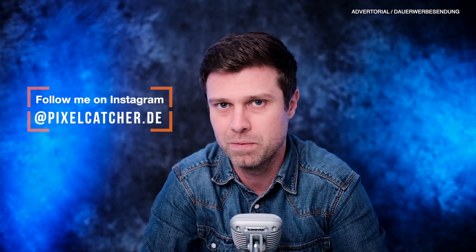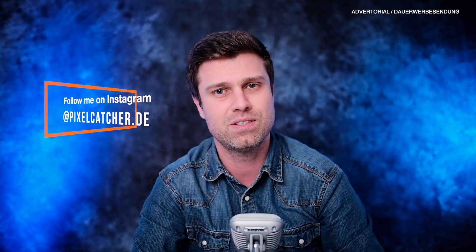I'm heading to Iceland next week, so hopefully I'm going to bring some great images from this journey and I will share these images here with you and also on my Instagram page. So if you haven't already, check out my Instagram page as well. Thanks for watching and see you soon.